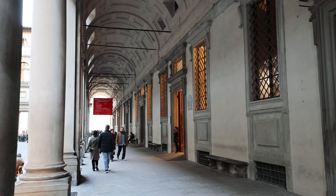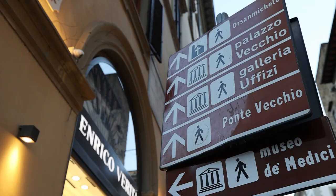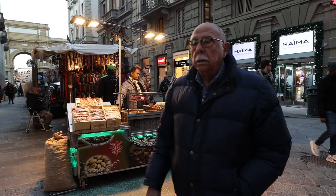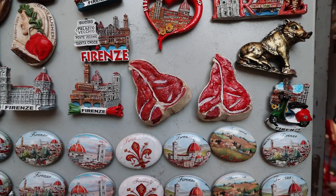As you roam the streets here in Florence, you'll be looking for a place that sells what the locals call Bistecca, or Bistecca alla Fiorentina. I have a special treat for you today because I'm going to take you to one of the best-known grills in town. Along the way, I'm going to explain what is a Bistecca alla Fiorentina, why you should put it high on your list when you're here in town, and what makes it so special — perhaps one of the best steaks in the world.